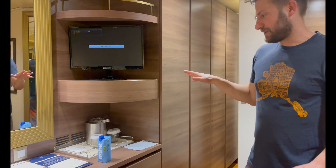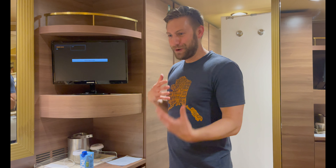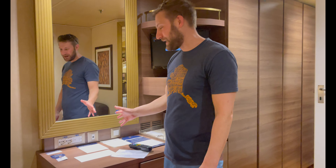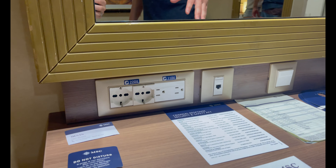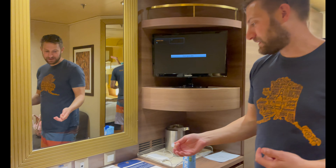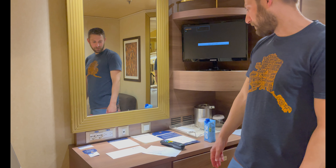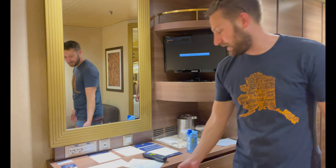Your ice bucket — we love having this filled each day, just in case you need ice throughout the day to keep those drinks cold. We actually bring a really cool device with us so we have a bunch of USB outlets. They also have your regular 110-volt and European 220-volt outlets as well.